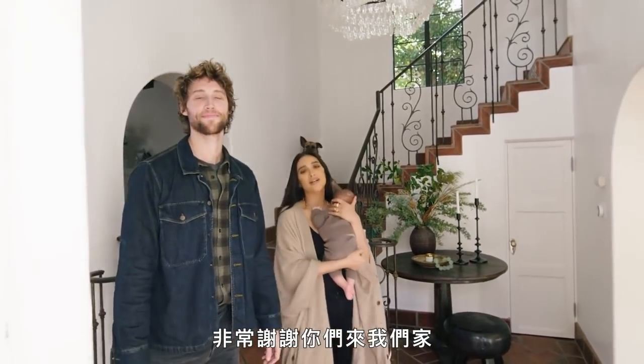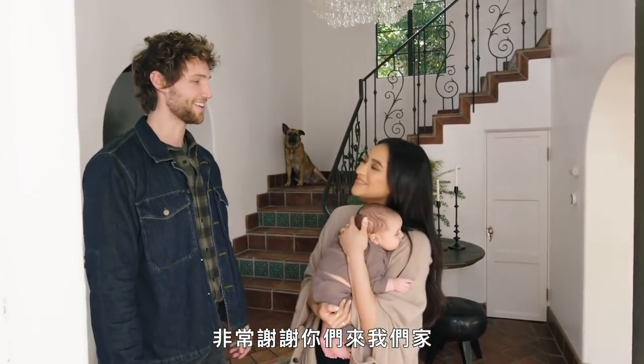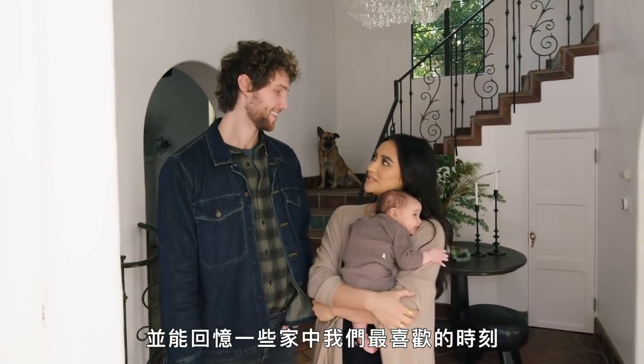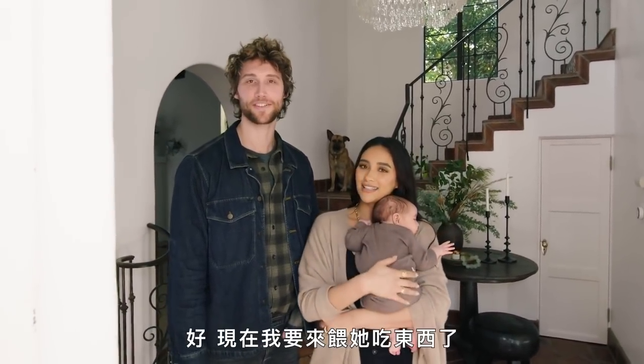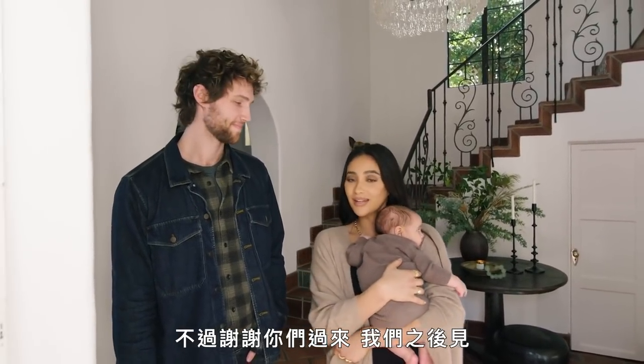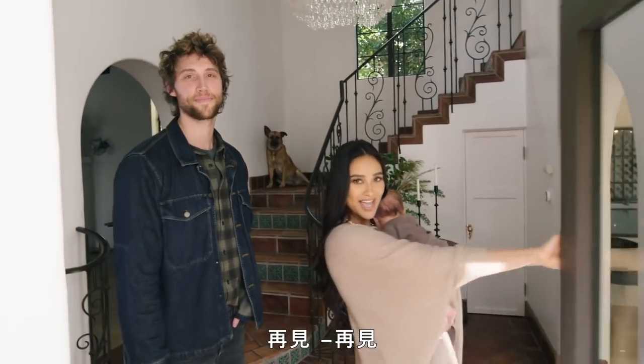All right, AD, thank you guys so much for coming into our home. It was so nice having you here and getting to relive some of our favorite moments in this house. Now I have to feed her, so I'm going to have to say goodbye — but thank you for coming and we'll see you again. Bye!